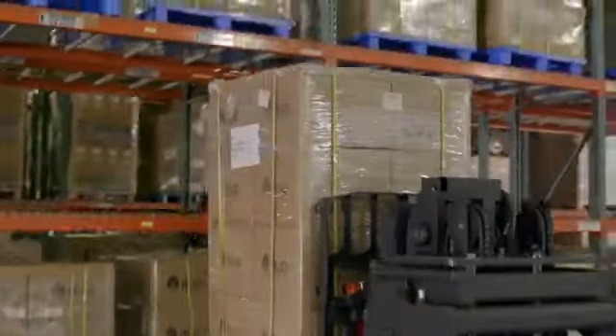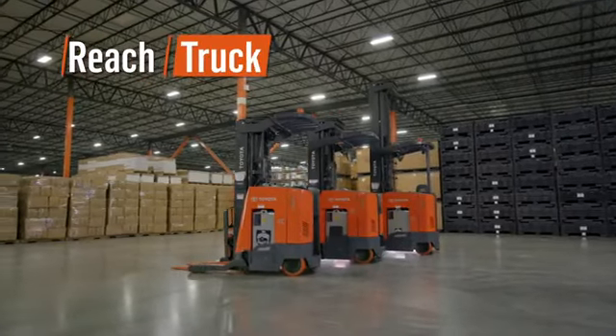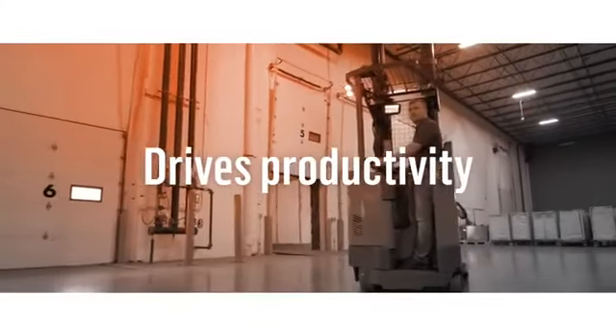Looking for a way to make your warehouse more productive while putting more money to your bottom line? Introducing the new Toyota Reach Truck, featuring an intuitive multifunction control handle with best-in-class travel and lift and lower speeds. Toyota's new Reach Truck drives productivity.